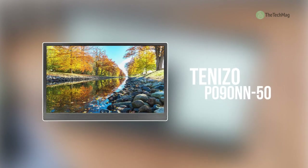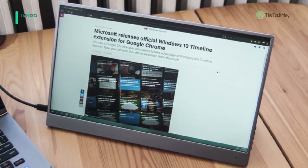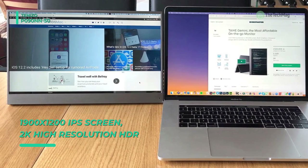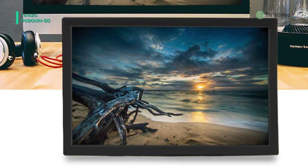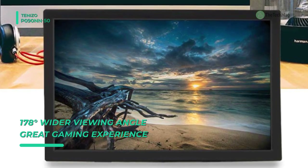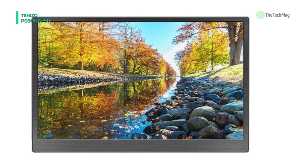The next product on the list is the Tenizo P09-0NN-50. It has a 1920x1200 IPS screen with 2K high-resolution HDR technology that brings you a bright color experience, with 178 degree viewing angles that deliver true colors. Weighing just 310 grams, it's easy to travel with and provides a display brightness of 350 candelas per square meter. It has a DC power supply port and a micro USB port for connections, with peak compatibility.